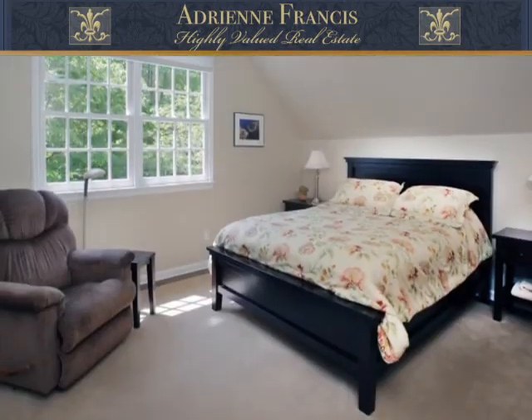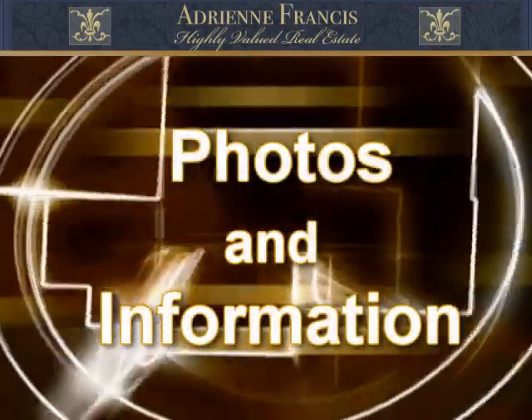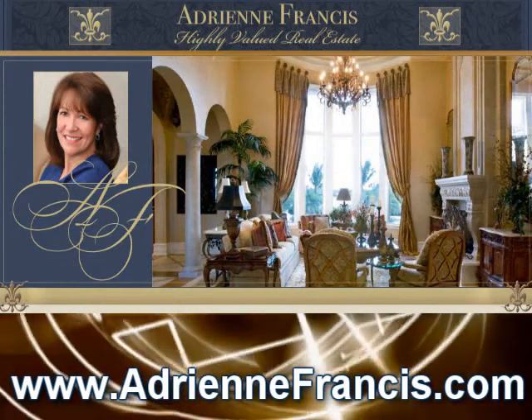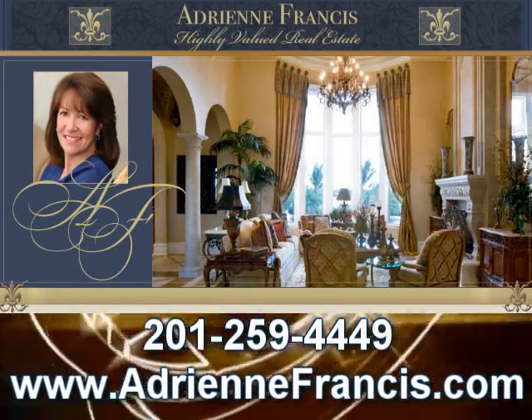Also on this level are three additional bedrooms, two baths and a recreation room. For additional photos and information visit adrianfrances.com or call 201-259-4449.